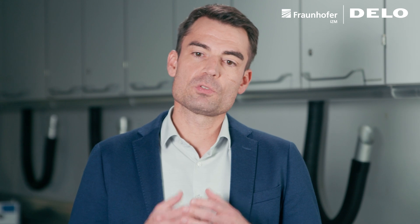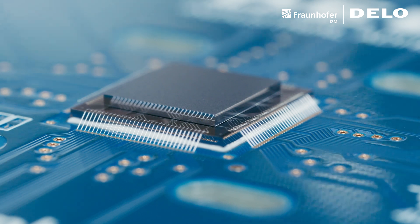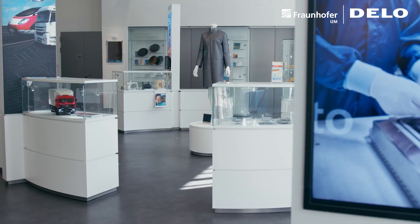To this end, we are currently developing test vehicles in the field of semiconductor packaging, each with different chip dimensions and package sizes, such as the sophisticated test vehicle with Fraunhofer IZM.